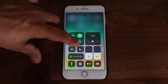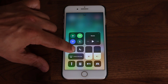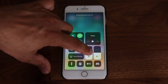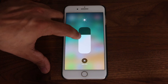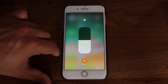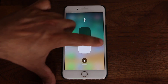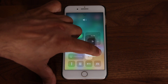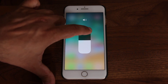If I press and hold on the brightness, it does expand. I can increase or decrease the brightness using this as a slider, and I can even enable night shift mode if I so desire. If you tap anywhere away from the bar, it goes back to the Control Center. Same thing with the volume — you can increase or decrease the volume using this software slider.